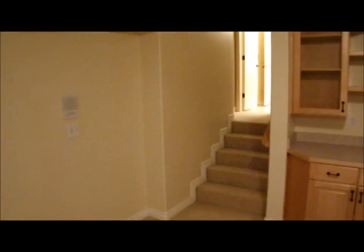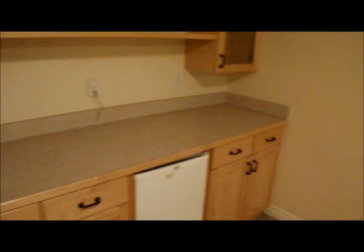This is the downstairs family room. There's just some wires exposed — I think they're speaker wires. Some marks on the wall from the couch. Some nail marks. Some screws in the wall. Some stains on the carpet.